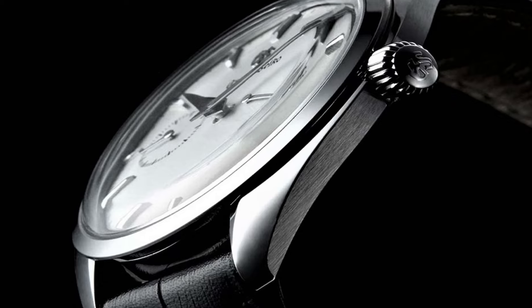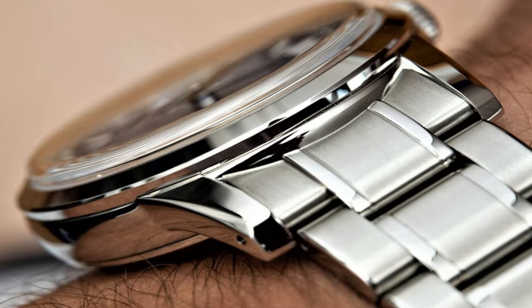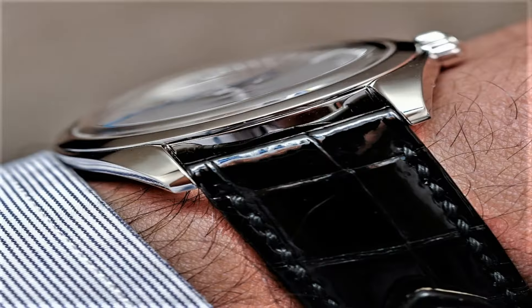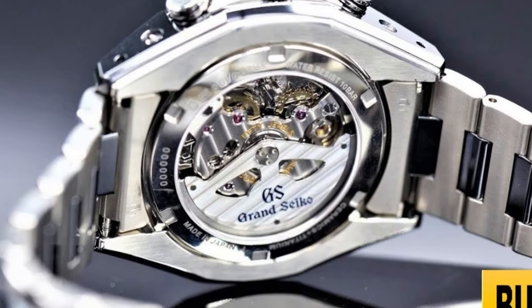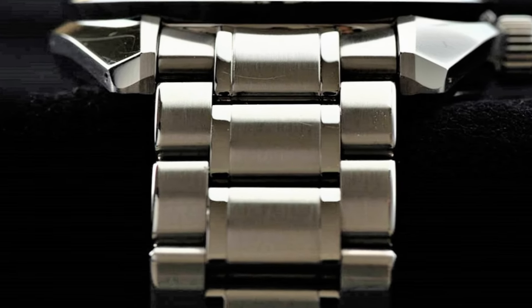Hello everyone! If you are looking for the top 10 best new Grand Seiko watches for men, you are in the right place. All the watches are described based on the specifications. All the watches' product buying links were given in the video description. If you have any question, please comment in the comment section.